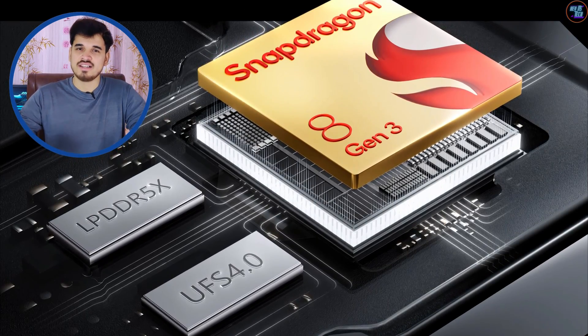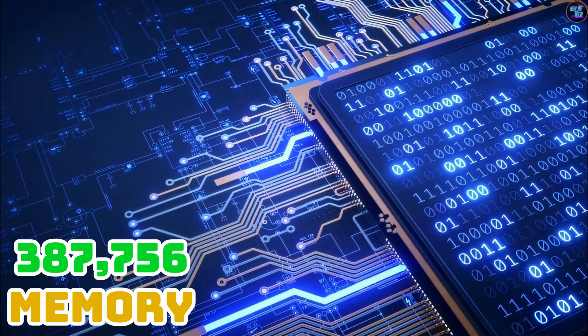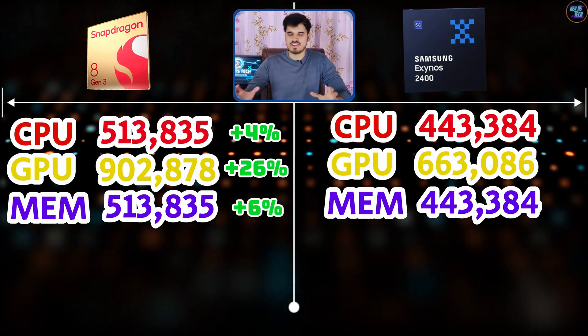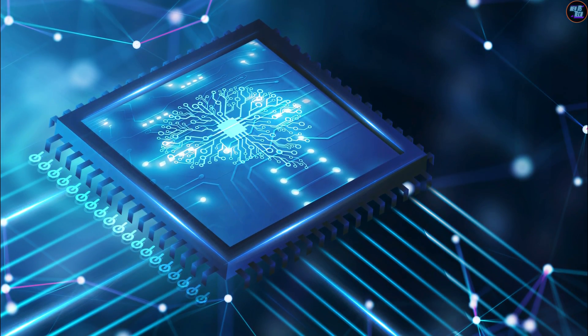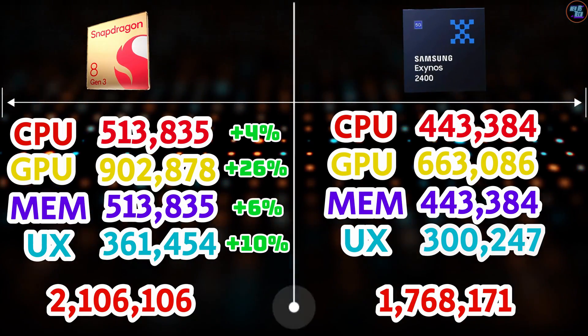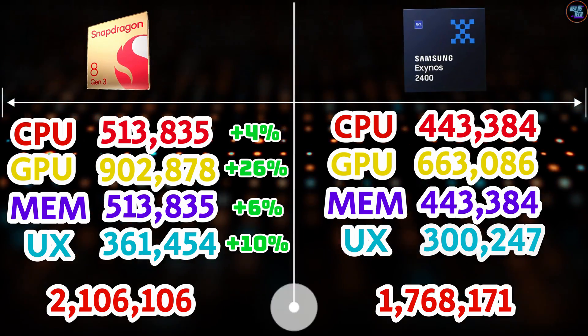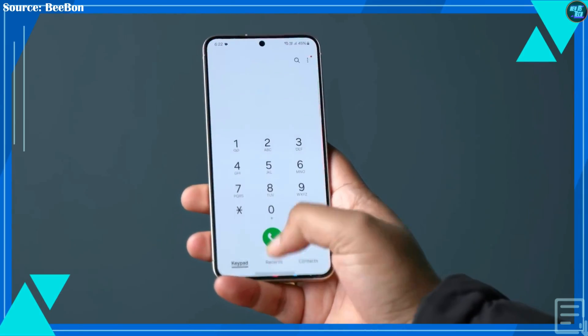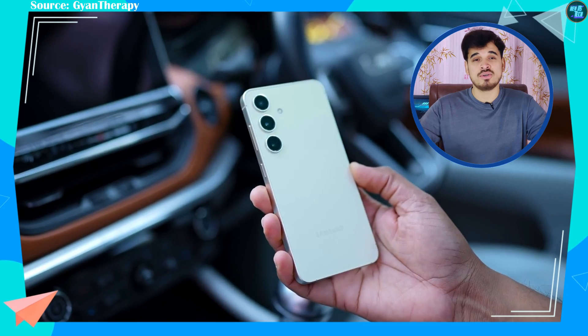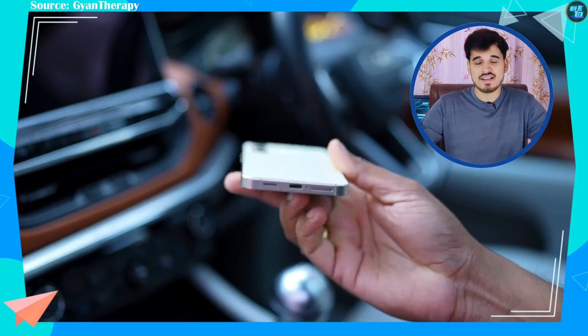Additionally, the 8 Gen 3 memory and UX scores are also faster. The memory score of the 8 Gen 3 is 387,756 compared to the Exynos 2400's 361,454, making it about 6% faster. The UX score of the 8 Gen 3 is 334,649 whereas the Exynos is 300,247 points, which is about 10% slower. In summary, it is evident that the 8 Gen 3 variant will provide faster CPU, GPU, memory, and UX performance, so it is recommended to go with the 8 Gen 3 for Galaxy variant.